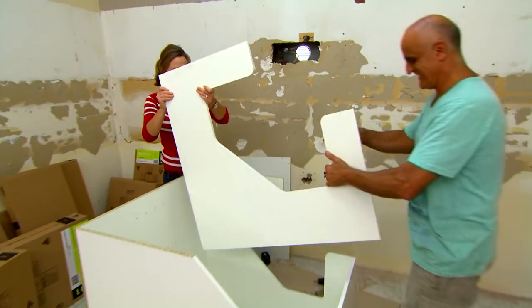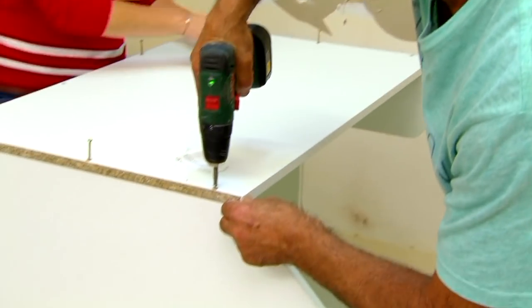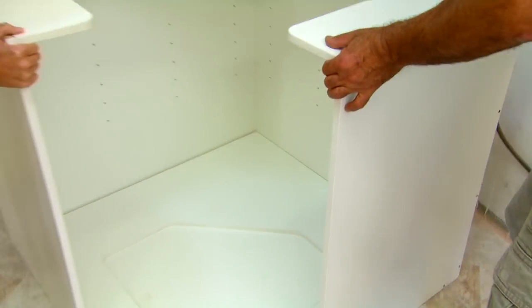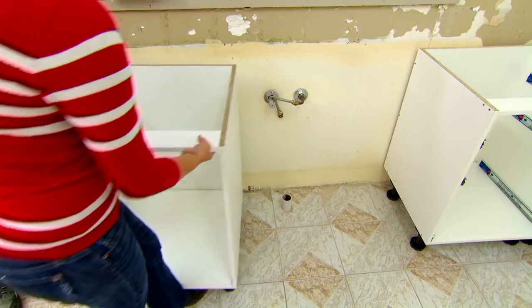Bernadette's going to love this, Anthony, because it's going to house all of that gorgeous food that I know you love so much. Once the pantry's in, all the other cupboards just slide into place.